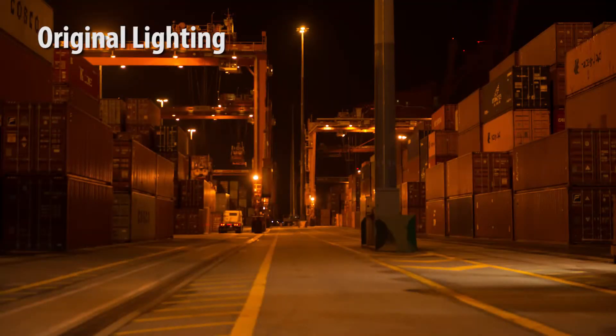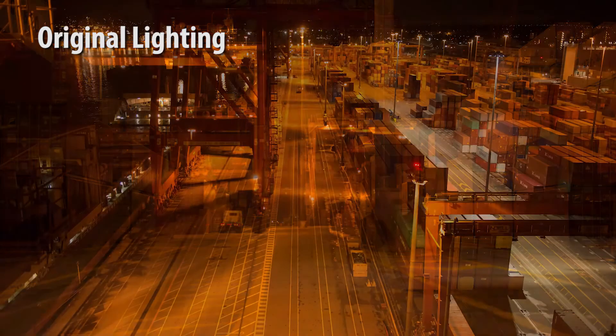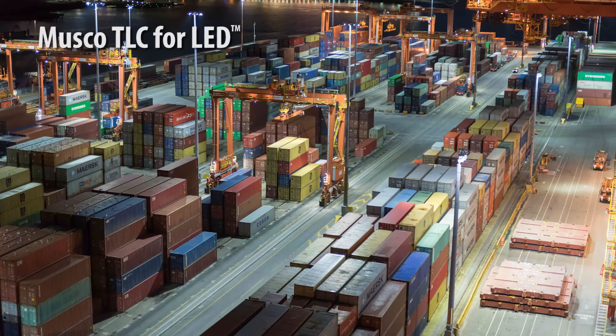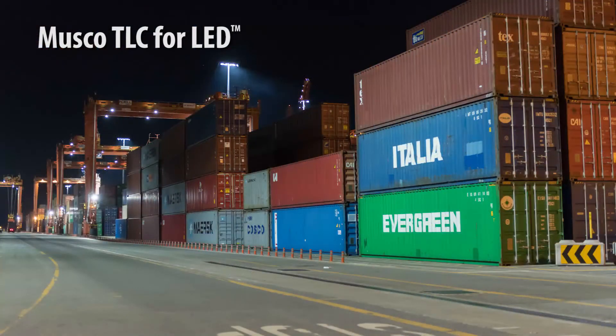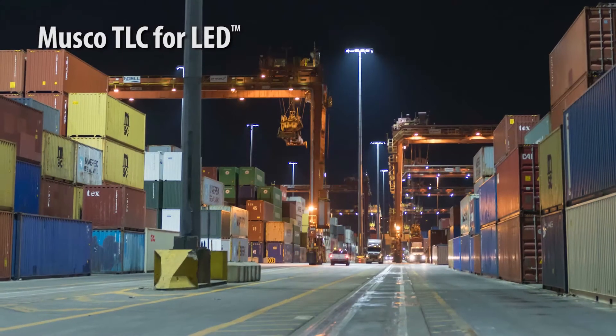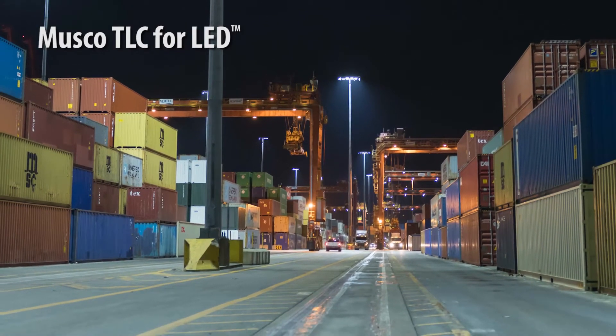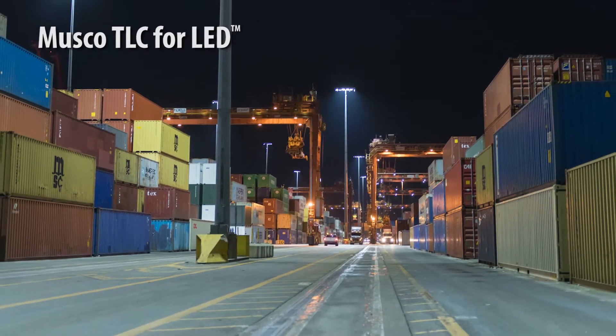Prior to implementing the LED lighting solution, we had high variability in lighting — areas that were well lit at 60 or 70 lux, and then other areas that were 10 or 20 lux, with dark shadows and not much uniformity. We've not only raised that minimum light level up to 50 lux but created a very uniform light environment. From the terminal operation side, everybody loves it. It's a much better environment to work in. It's safer.